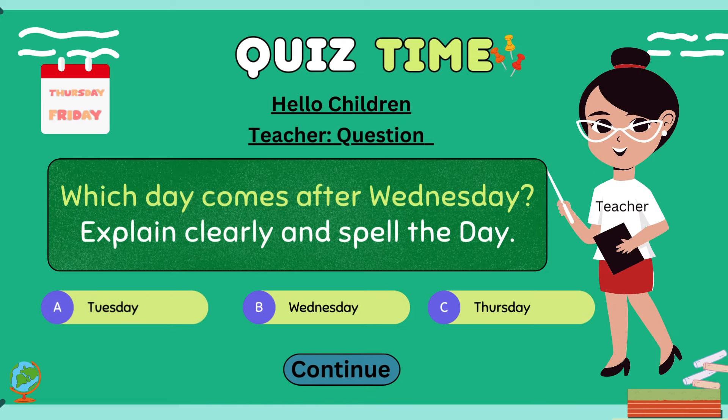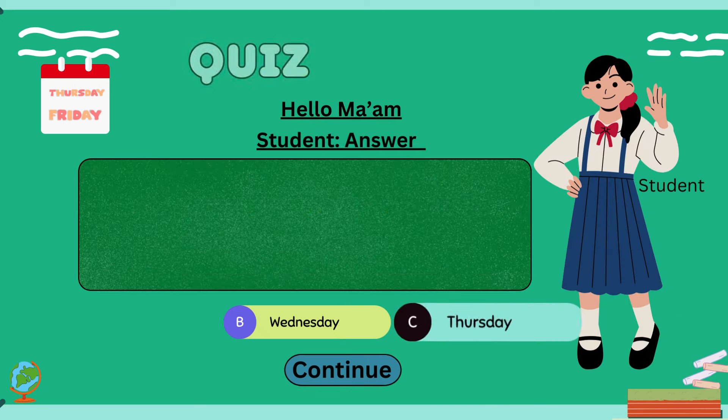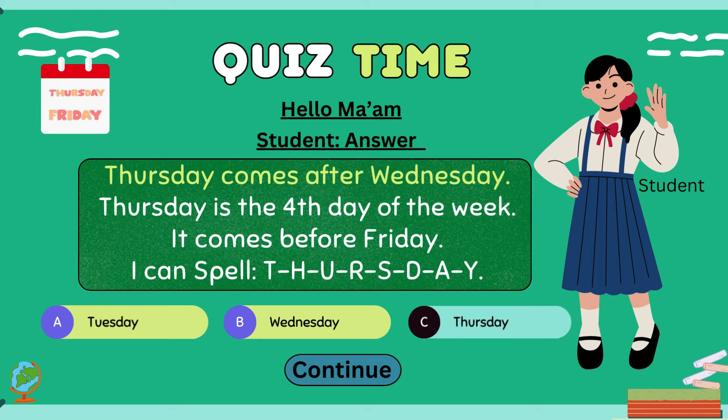Hello children, which day comes after Wednesday? Explain clearly and spell the day. Hello ma'am. Thursday comes after Wednesday. Thursday is the fourth day of the week. It comes before Friday. I can spell T-H-U-E-S-D-A-Y.